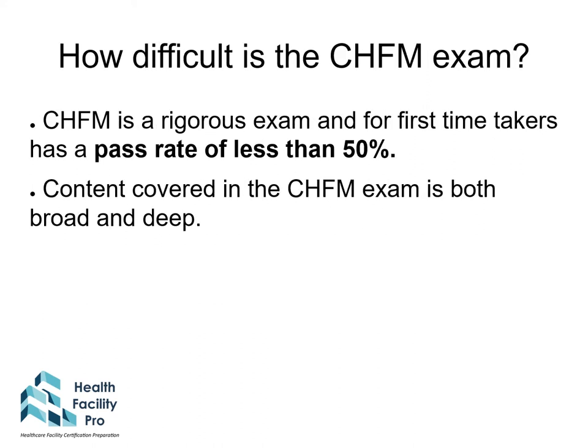The CHFM exam is a difficult exam. For first-time takers, the pass rate is less than 50%. The content covered is broad and deep. When you go to the testing center, you will have two hours to take 110 questions, 100 of which are scored. The passing score ranges from about 69 to 71 based on the latest information. You will know before you leave the testing center if you have passed.